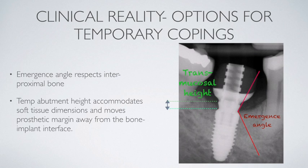This is a temporary abutment used to support a custom healing abutment. The transmucosal height is in harmony with the bone level and soft tissue thickness, and the emergence angle is also in harmony with the bone level — it doesn't crush the bone upon placement. A common sense approach like that will prevent biologic width formation at the expense of bone.